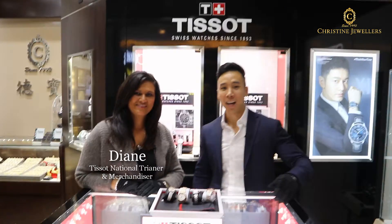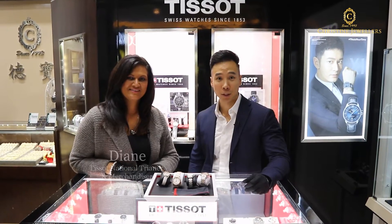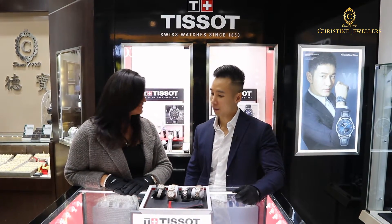Hi, this is Andrew from Christine Jewelers. Right here with me is Diane, the national trainer and merchandiser for Tissot. And today we're going to talk about the Ballade and what makes it unique. Diane? Thanks for having me here today. This is very exciting to be able to talk about the Ballade.